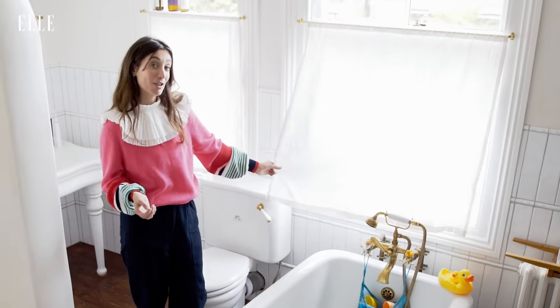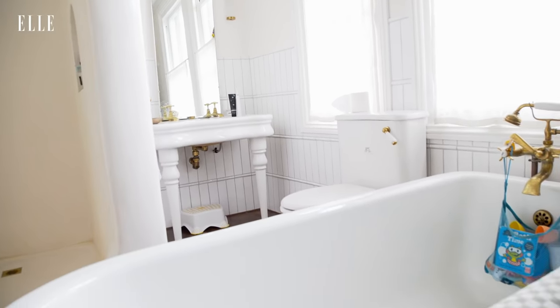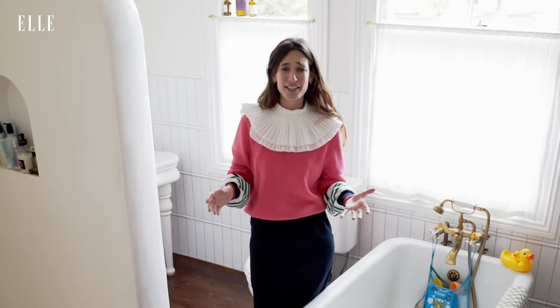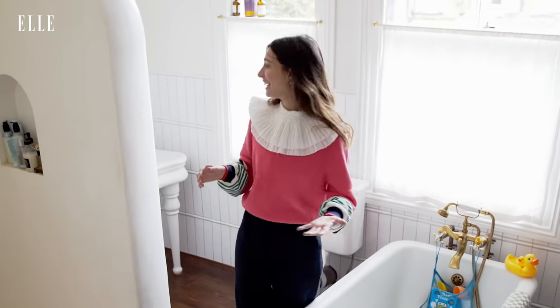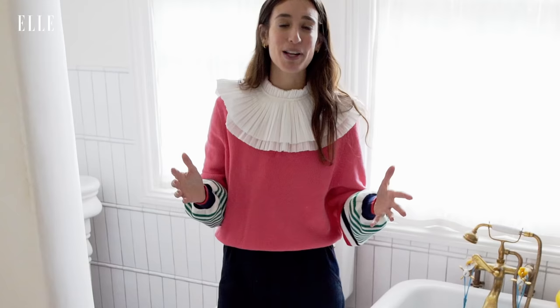I love these linen curtains that we had made — they're called bistro curtains. All of the sanitary ware in here is secondhand and vintage, so it's quite high maintenance but it looks really lovely. And we've got a working fireplace in here, so it feels really really cozy. When I can be bothered to light the fire — which is once in a blue moon — it is the best place to be in the house.